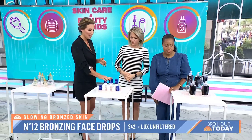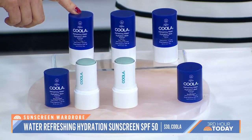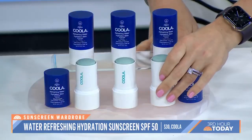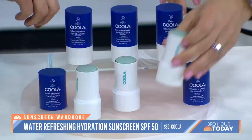Let's talk about sunscreen. Sunscreen is so hard to find — it's like finding the perfect partner. You need compatibility and consistency. You want to wear sunscreen every day, so the key is to find sunscreens that fit every occasion. What you wear in the morning under makeup might not be what you wear at the soccer field. This brand, Cool, is easy to reapply — you can pop it in your purse or gym bag. It blends immediately into your skin and adds hydration, so it's great for touch-ups.